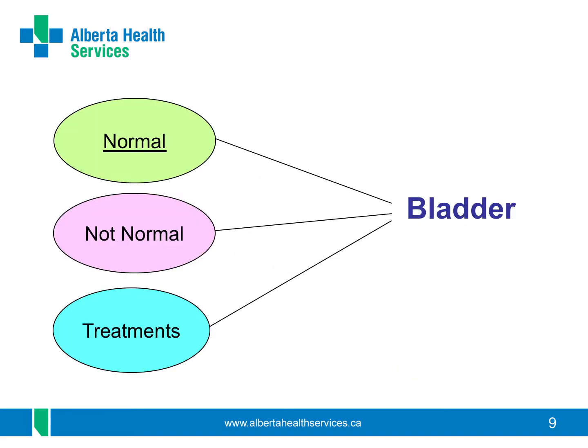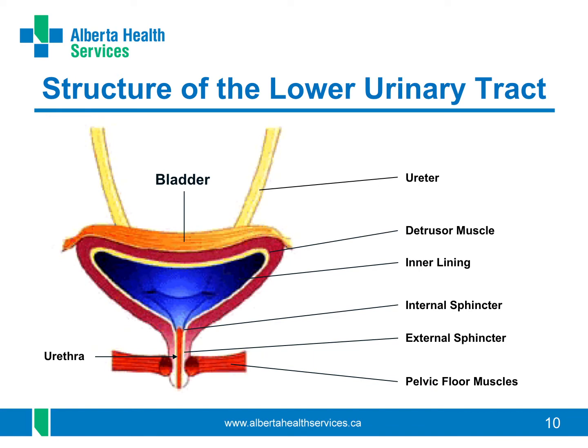First, we look at how your bladder typically works. Your kidneys filter everything you eat or drink. This makes urine, which drains through the ureters — the two yellow tubes you see — to your bladder, which acts as a urine storage tank. Your bladder can be different sizes depending on how full it is. Urine drains out from your bladder through your urethra. Your bladder is made of three layers of muscle. The inner muscle, called the detrusor muscle, contracts and relaxes like a balloon that you inflate and deflate.